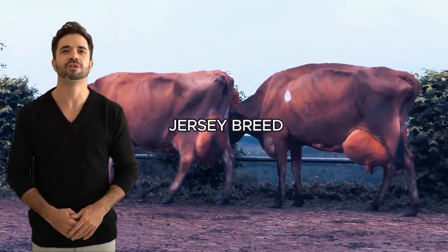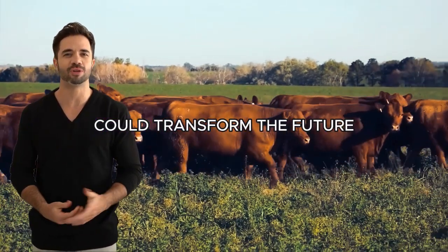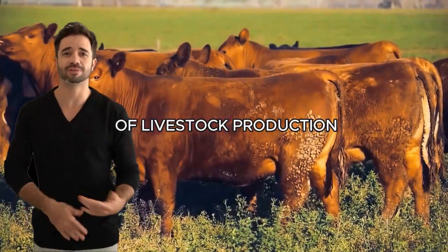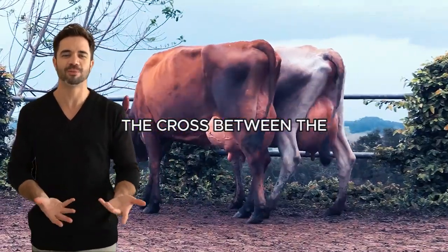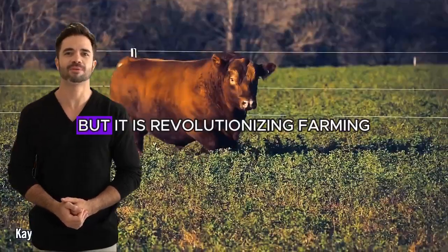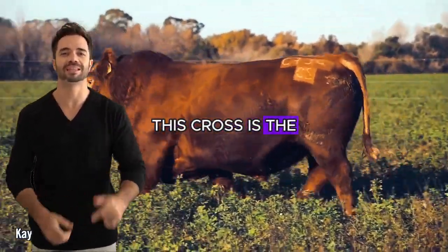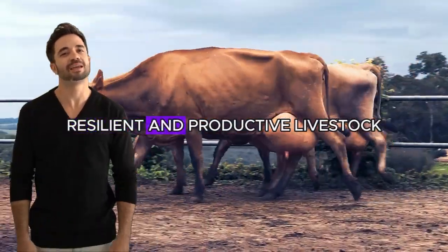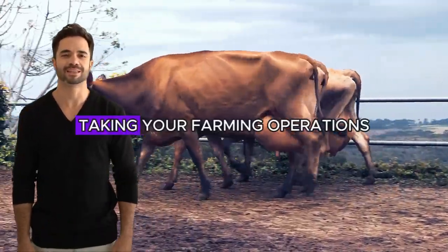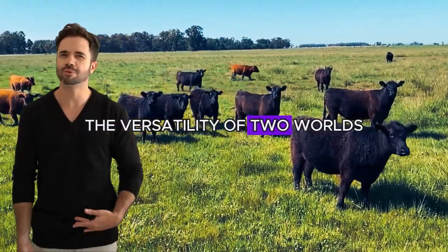Aberdeen Angus breed with Jersey breed. Have you ever wondered how the perfect combination of cattle breeds could transform the future of livestock production? The cross between the Aberdeen Angus and Jersey breeds is not only the answer to that question, but it is revolutionizing farming with impressive results. This cross is the key to obtaining efficient, resilient and productive livestock, taking your farming operations to the next level.